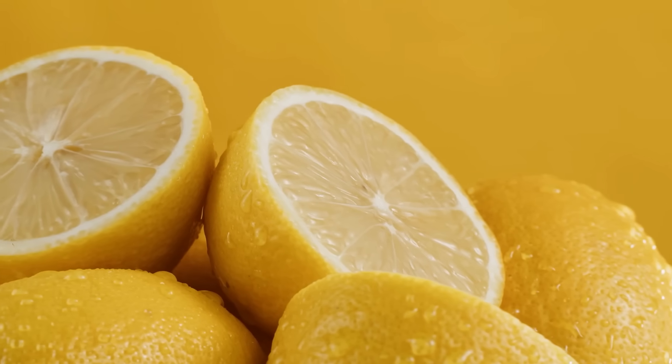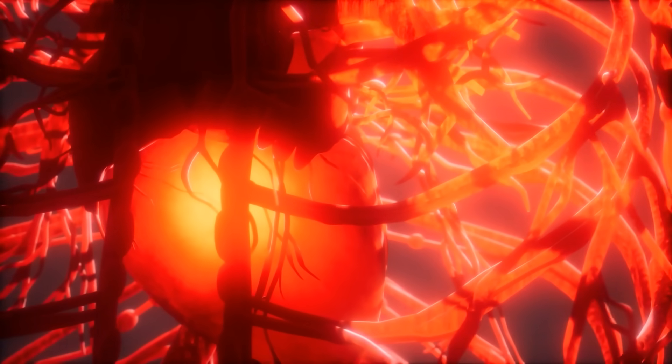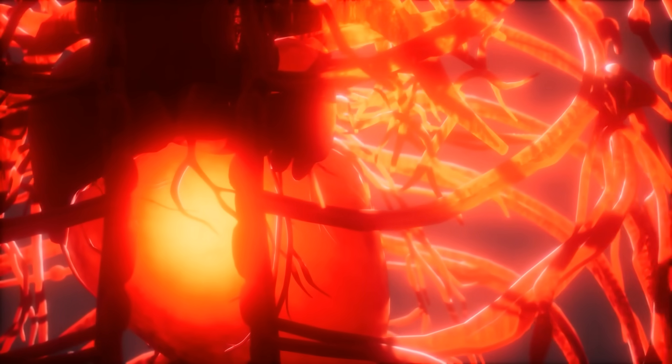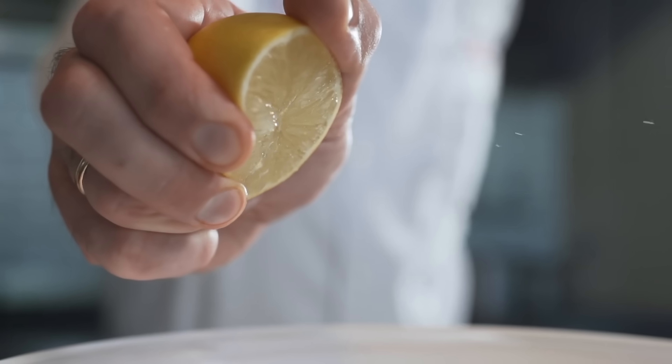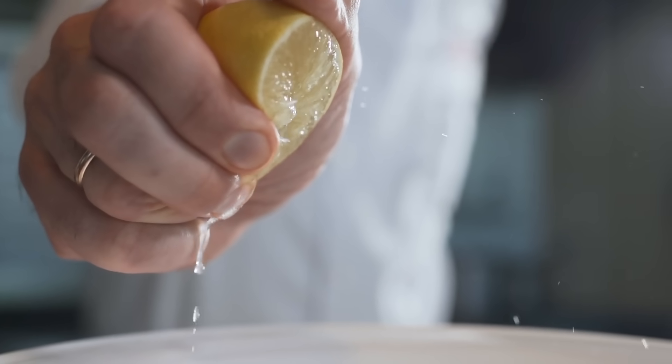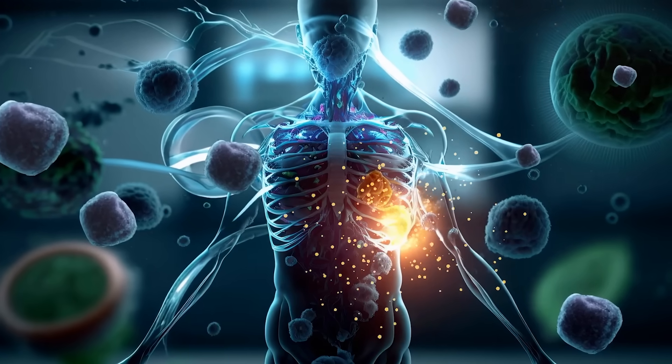With its vibrant flavor and high vitamin C content, lemon is a natural antioxidant that plays a crucial role in heart health. Vitamin C is essential for the synthesis of collagen, which maintains the integrity and elasticity of our blood vessels, ensuring that your arteries remain flexible and capable of handling the ebb and flow of blood pressure changes. Additionally, lemons contain flavonoids, which have been shown to improve circulation and reduce inflammation. The citric acid in lemons also aids in detoxifying the body, which can help reduce the overall strain on the cardiovascular system. By incorporating lemons into your daily routine, you'll support your heart, boost your immune system, and enhance your overall well-being.